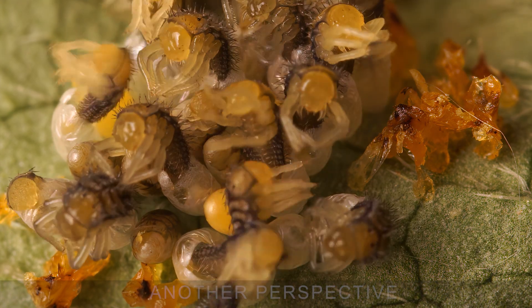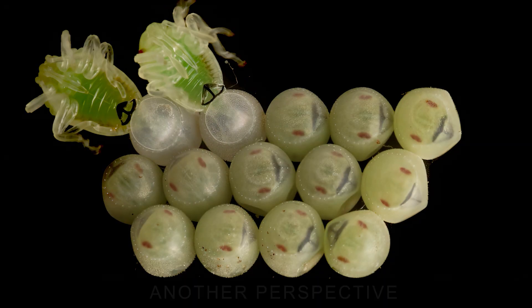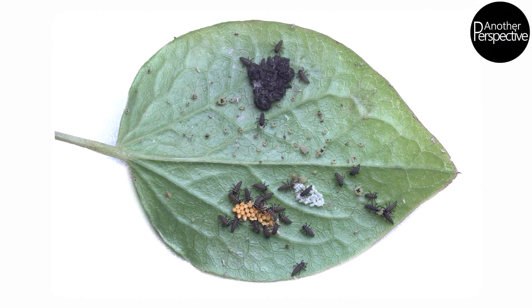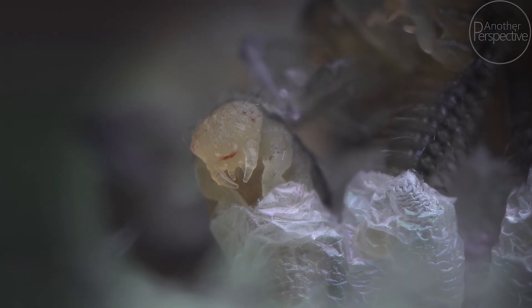After snails and stink bugs, I have photographed every single stage of the life of a ladybug. But one moment was still missing — the birth of a ladybug. Last year, I was lucky enough to witness the moment the ladybug larva was hatching.